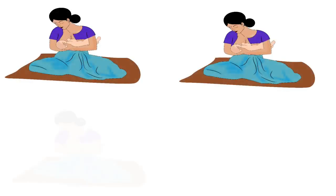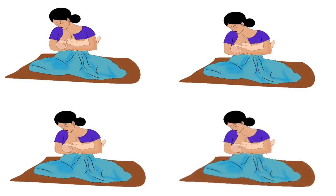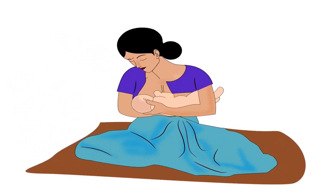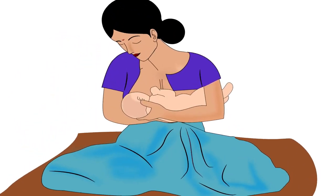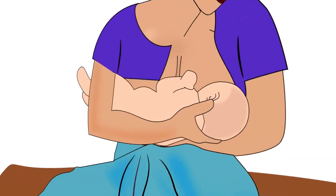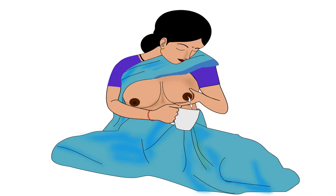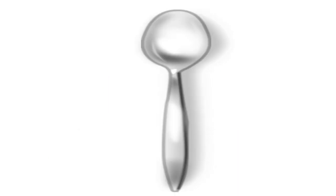Then guide the mother to attach her baby correctly to her breast. Breastfeeding frequency is one of the factors which determines breast milk supply, therefore the mother should not stop breastfeeding. During breastfeeding, she should begin on the side that hurts less. If breastfeeding is still painful, she can express breast milk using her hand and feed it to the baby with a spoon or a cup.